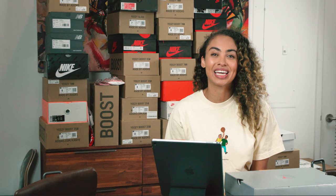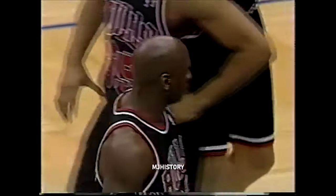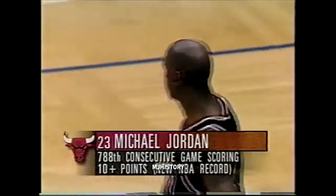Did you know that Michael Jordan broke Kareem Abdul-Jabbar's record for double-digit points in his 788th consecutive game? Double figures for Mike — 11 points — his 788th consecutive game scoring 10 or more points, which is an NBA record.